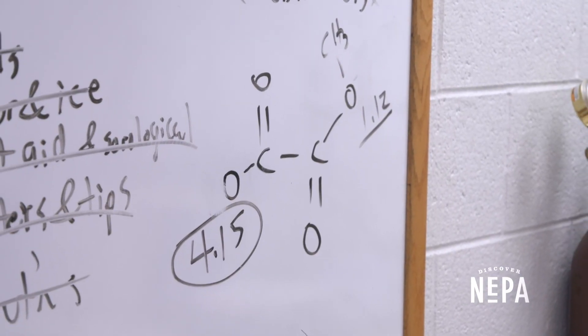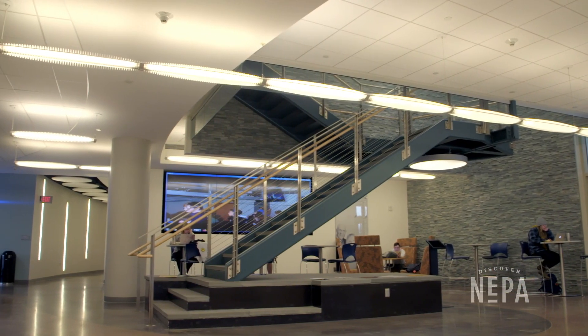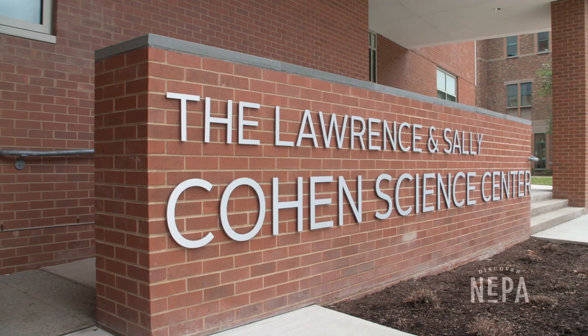Greetings. My name is Michael A. Steele, Professor of Biology and the Hilda Fenner Endowed Chair of Biology Research at Wilkes University.